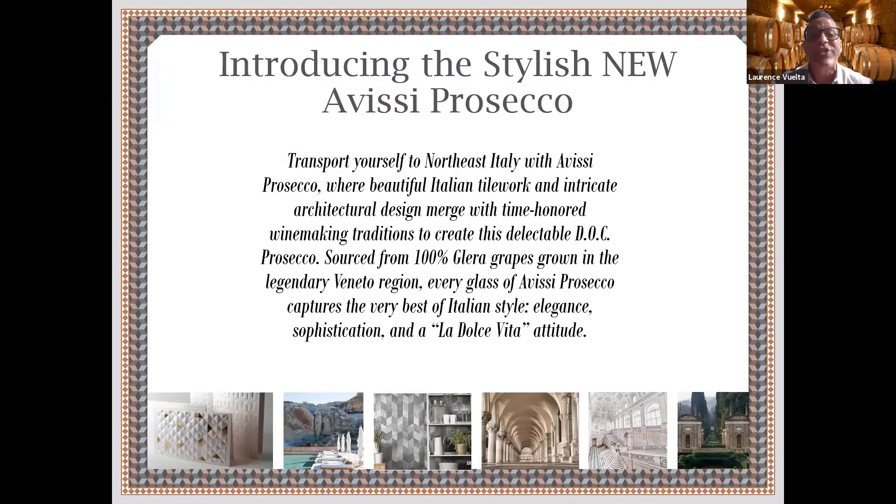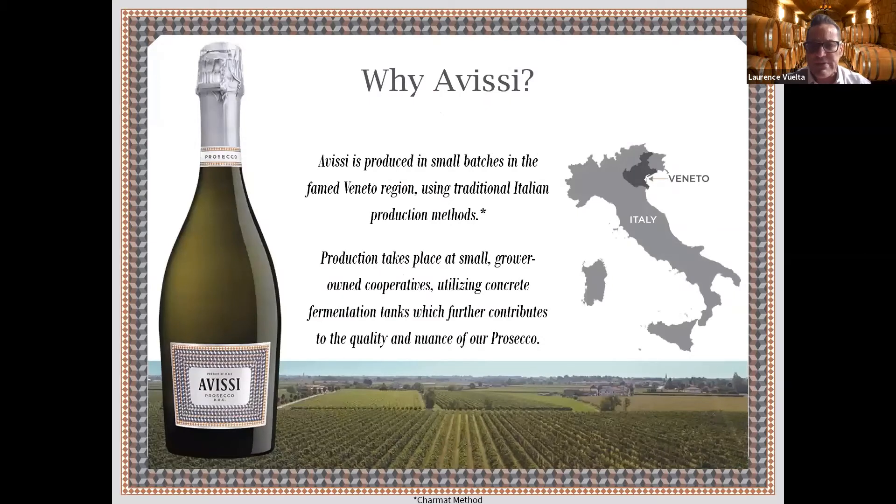Within Veneto there is a viticultural area and also a town called Prosecco. We found a beautiful family making these wonderful wines for over 70 years. The story with Prosecco is that it is a town but also a viticultural area — it's not the grape. The grape is Glera, 100% Glera. This is the northeast Italy, Veneto area you can see up here.